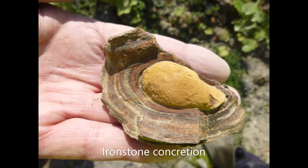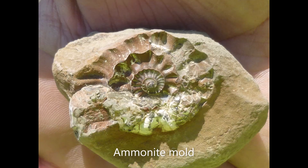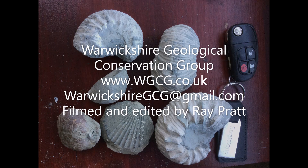Blockley brick pit is not only a good place to find Jurassic fossils, but is an important site for the study of the evolution of ammonites.